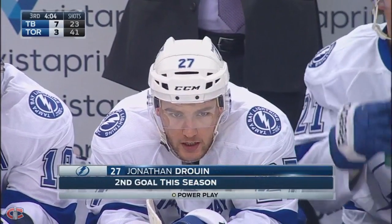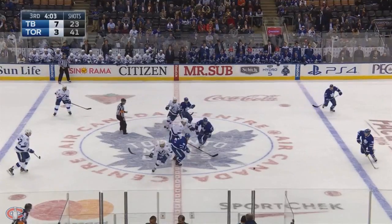You know the goaltender's gonna go down? Just a blistering shot by Jonathan Druin.